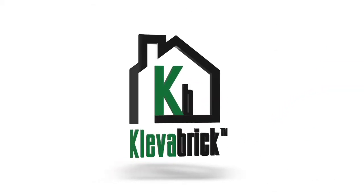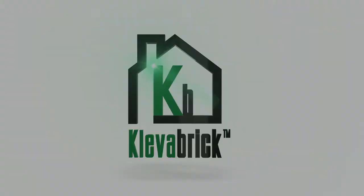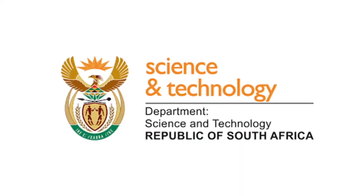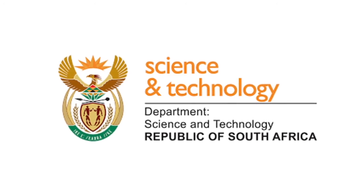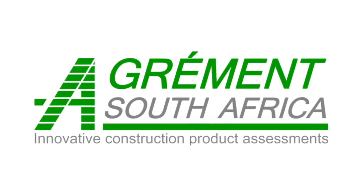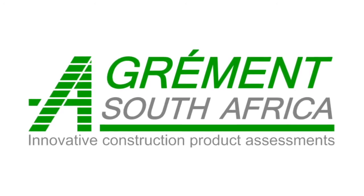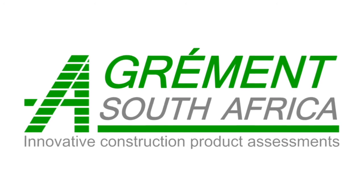Cleverbrick — the world's first bolted building system. It's efficient, cheaper, stronger and faster. Cleverbrick is SA patented and approved by the Department of Science and Technology, and awarded an Agrima certificate for building houses, schools, hotels and shopping centres, qualifying it as waterproof and fire resistant.